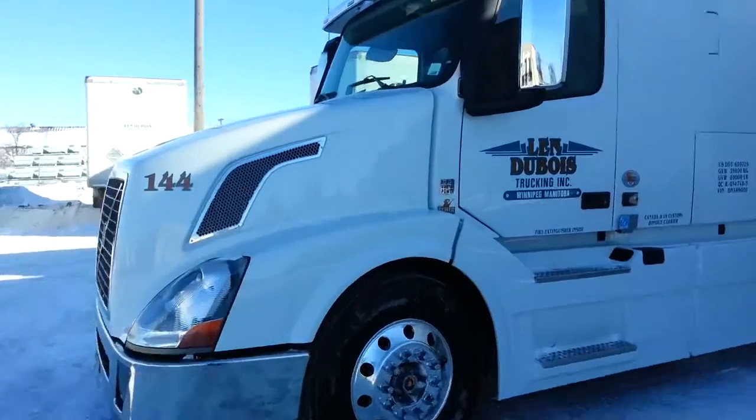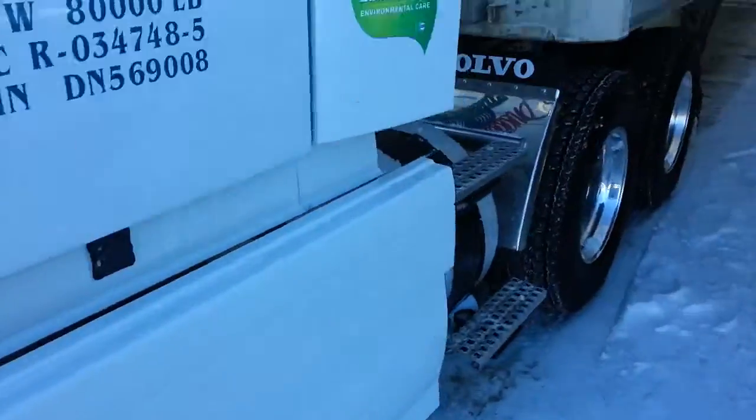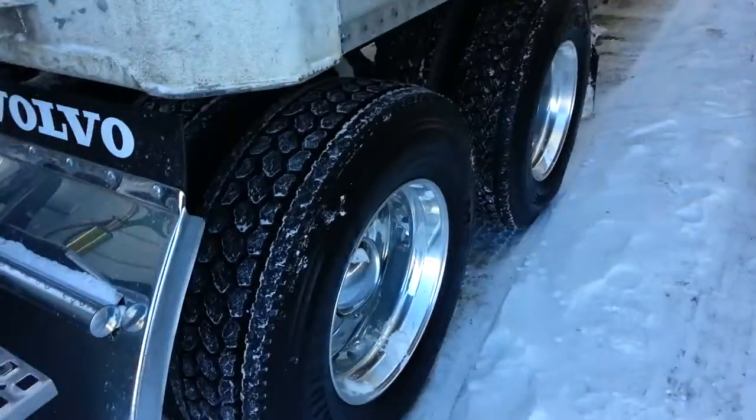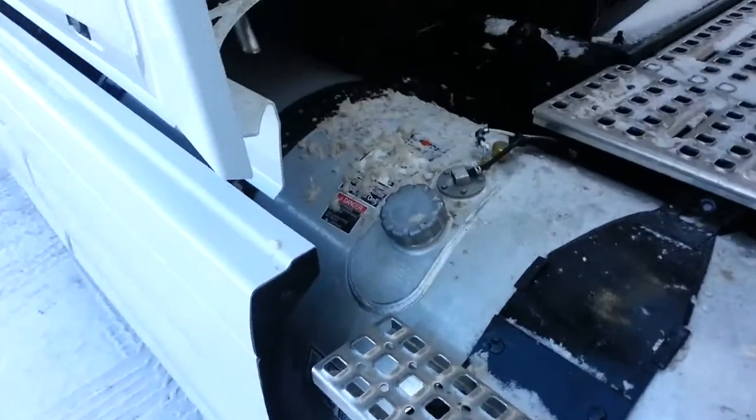Alright, welcome to truck 144. She is brand new. You can see all the chrome — it is as clean as a truck will ever get. Shiny wheels, the glad hands, and the gas tanks are even shiny.